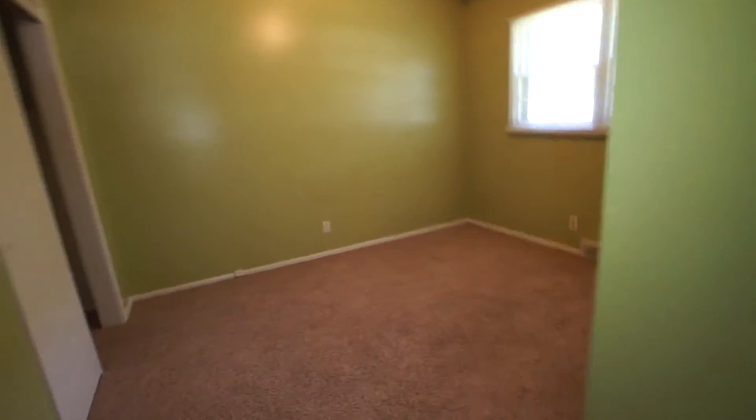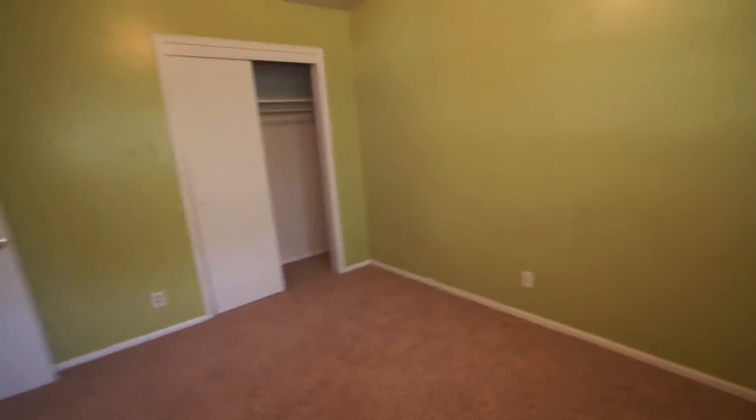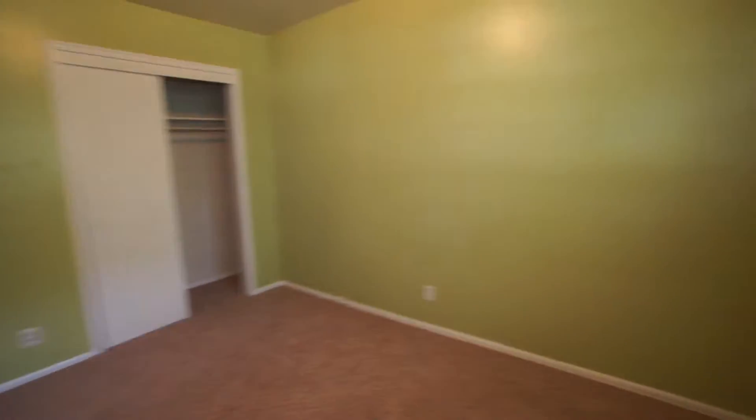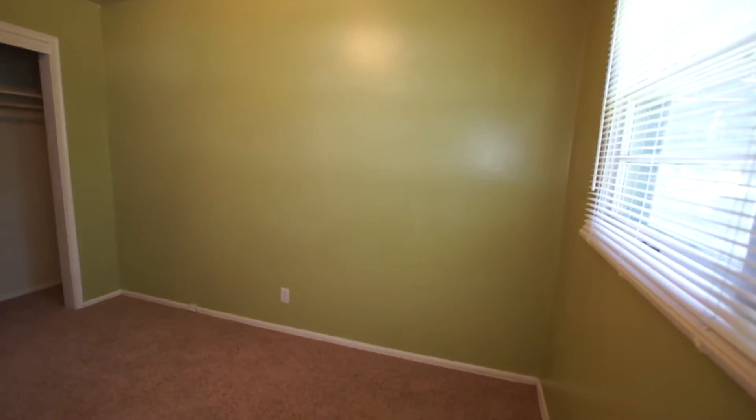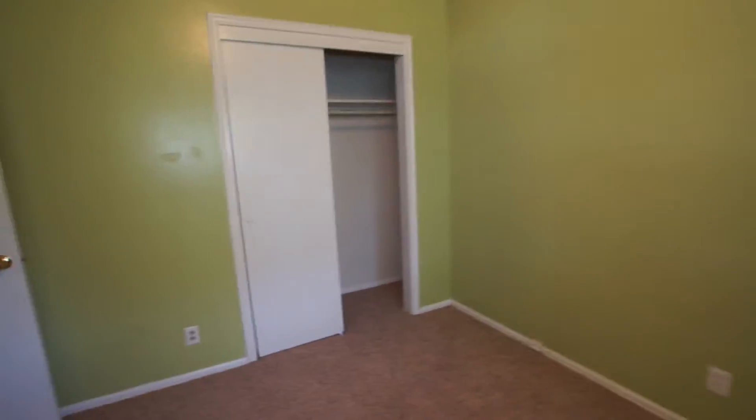And then finally bedroom number three, which is the master bedroom. It has a good-sized closet. You could fit a king size bed in here, but not much room to walk around, and probably no room for a dresser, buffet, or nightstands.